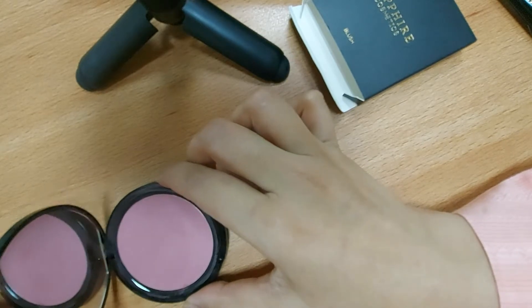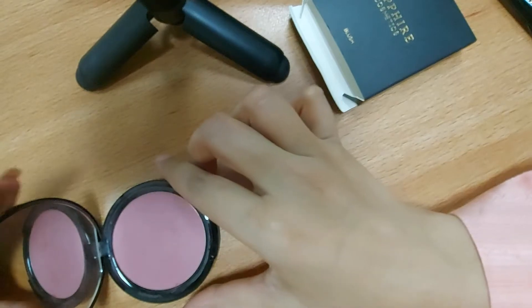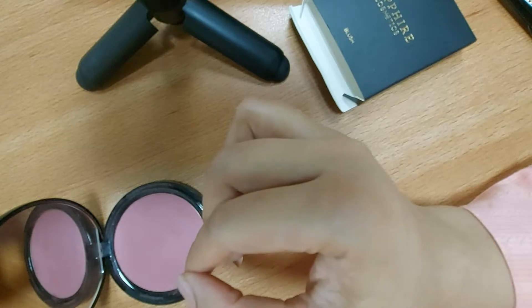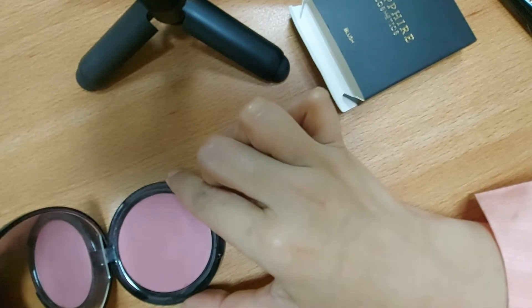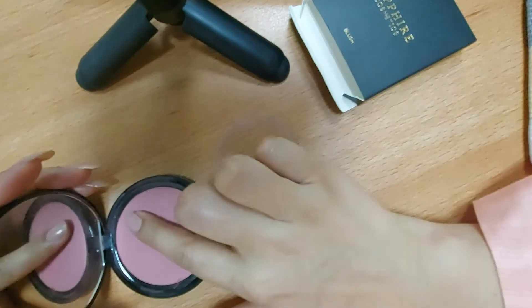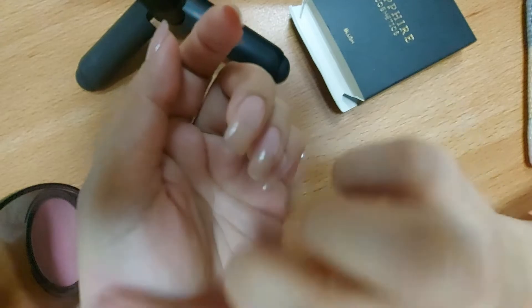The formula is buildable, so you have to apply it in layers. If you have to use blushes properly, you need to build it up gradually. This takes a little more effort but the result is very beautiful.